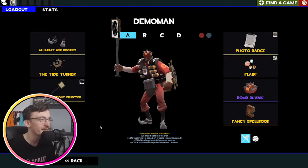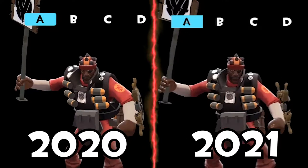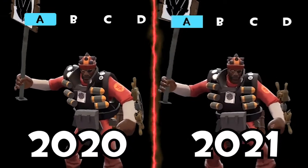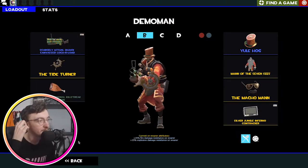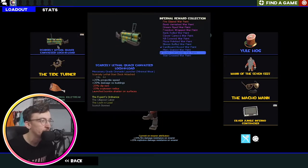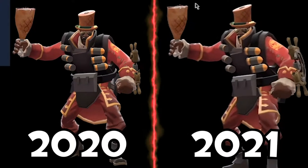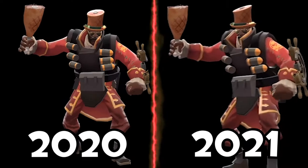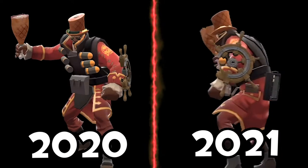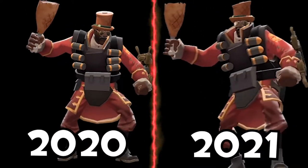Moving on to Demo. This is a loadout for a video that I've been meaning to record for a long, long time — I just haven't recorded it yet. And then we've got the Demo Ham: very, very cool funny boy loadout with the Duck Rock and Load and obviously the genuine professional killstreak Ham. What a lovely Ham that is. We've got the Yule Hog, the Man of the Seven Seas which is a lovely Demo coat — End of the Line had some sick cosmetics, man. And then the Macho Man just cause I think they're cool.